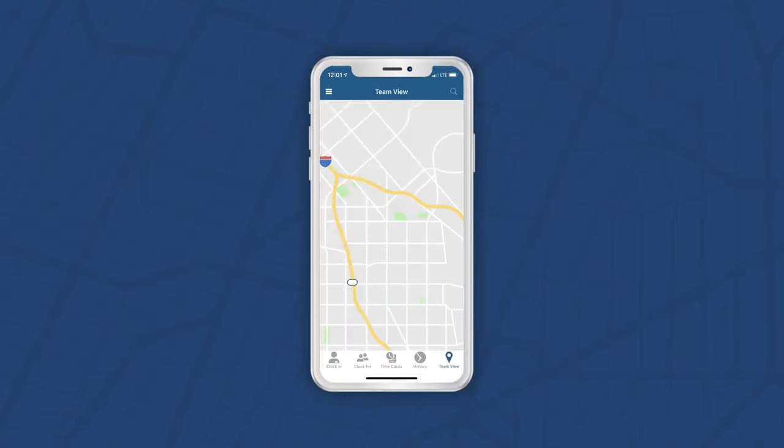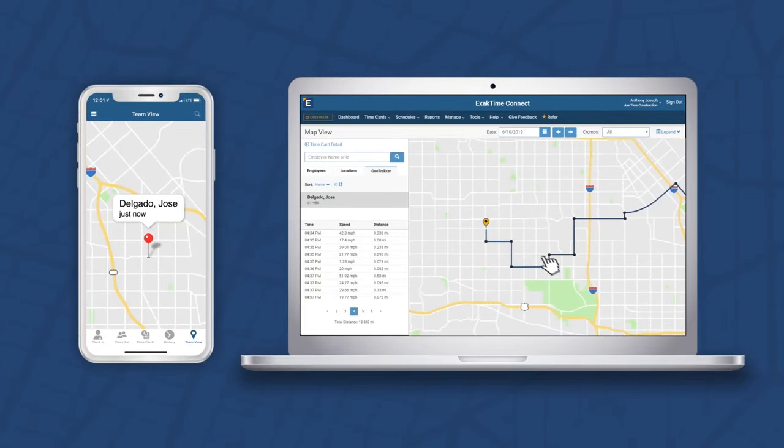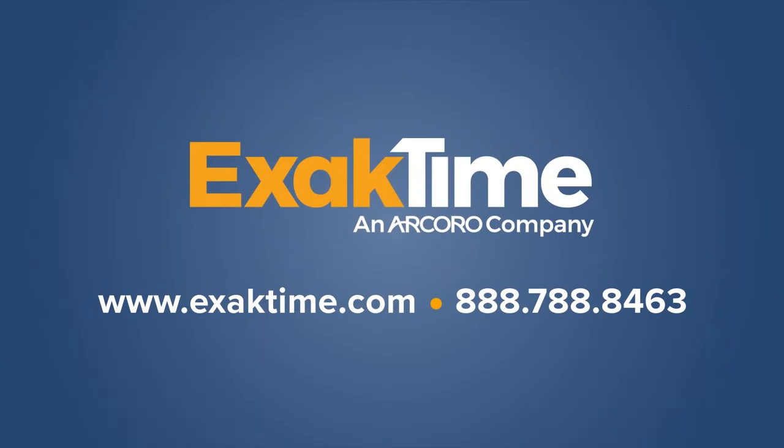Supervisors can monitor their crew directly from their mobile phone, and admins can oversee the entire workforce from the office. Confirming your employees are at the right job site at the right time keeps your business productive. And that's the way we like it.